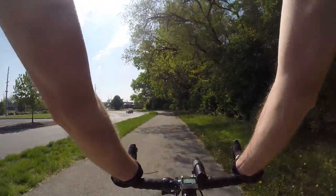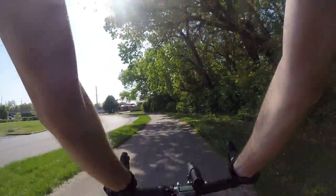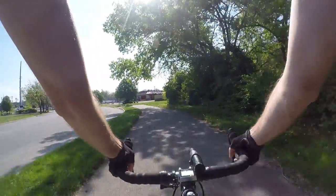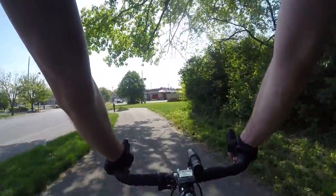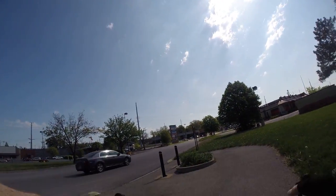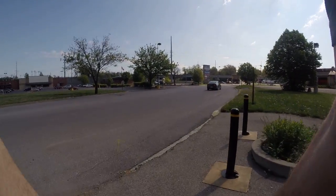Everywhere around here, this whole shopping center area, is a flood plain. It's sort of sad how only in flood plains and other undesirable places can you ever get a bike trail or bike lane installed.